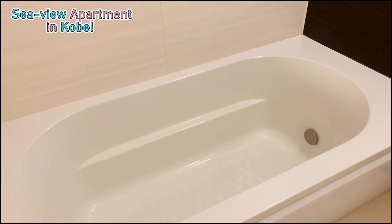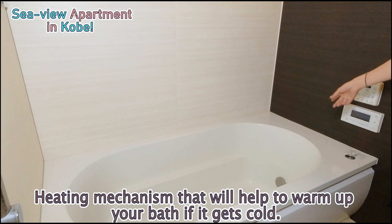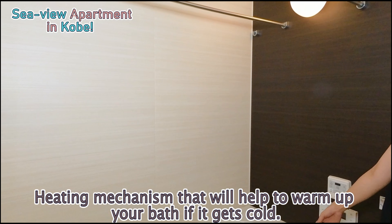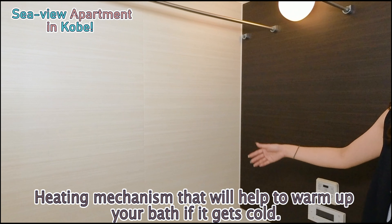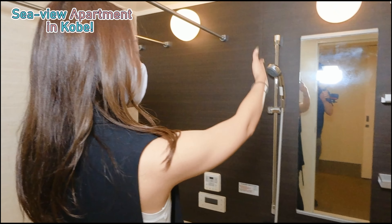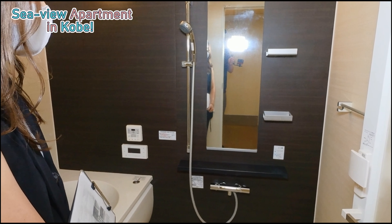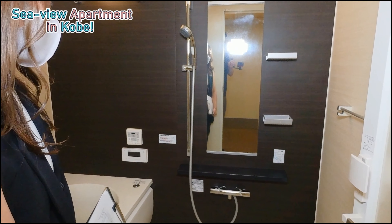As long as you press one button, all the water will fill up for you. There is also a heating mechanism that will help to warm up your bath after it has cooled down for a while. There is also a shower and a large mirror area. If you want to just take a shower on a hot day, this is great as well.